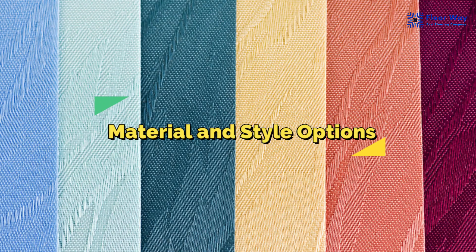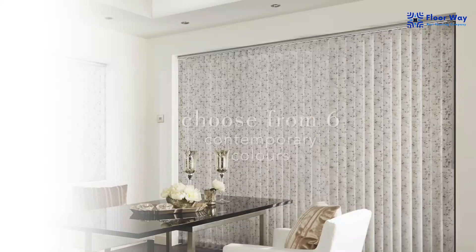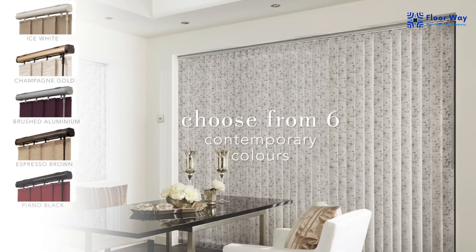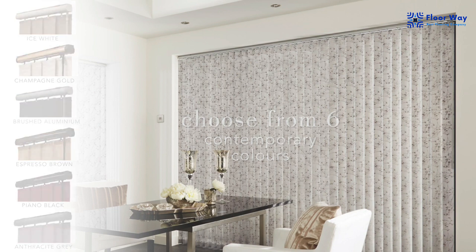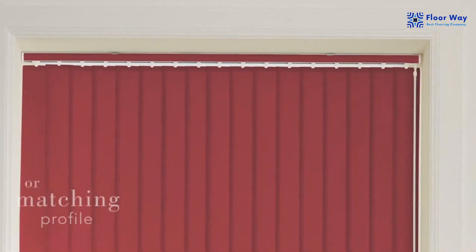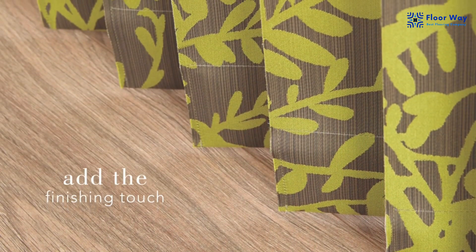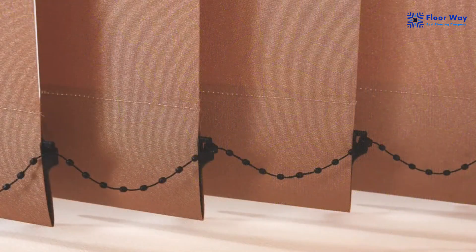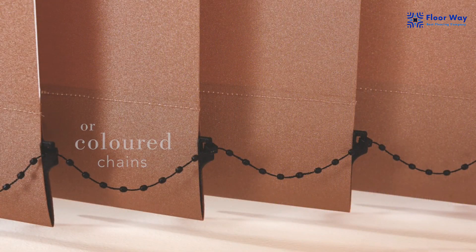Material and Style Options: When it comes to materials and styles, vertical blinds offer a wide range of choices. You can select from various materials like fabric, vinyl, or even wood, each offering a unique look and texture. Additionally, you can choose from an array of colors and patterns to match your interior design.